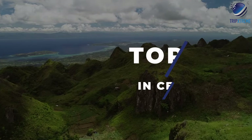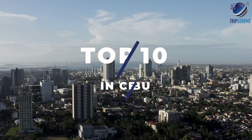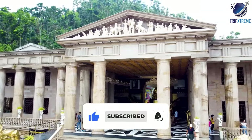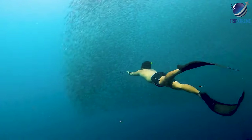In this video, we're going to be taking a look at the top 10 best things to do in Cebu. Make sure to subscribe to our YouTube channel for more awesome travel guides and hit the notification bell so that you know when we publish a new video. So let's cut to the chase.